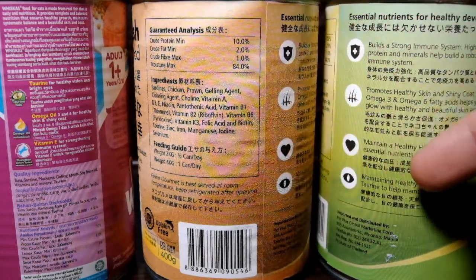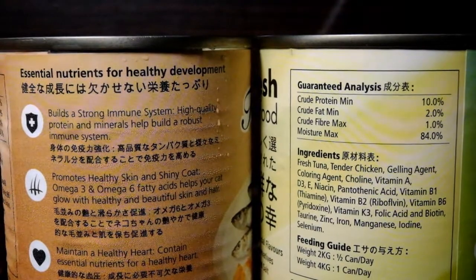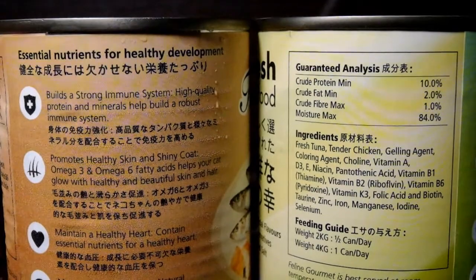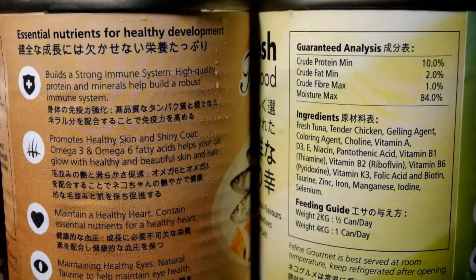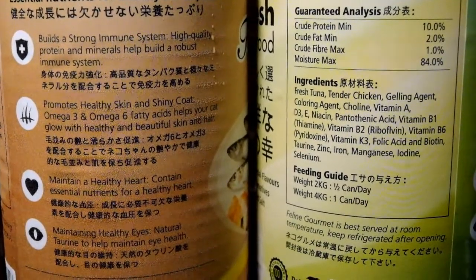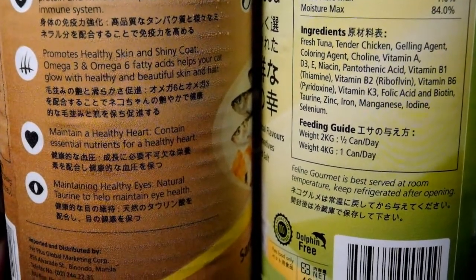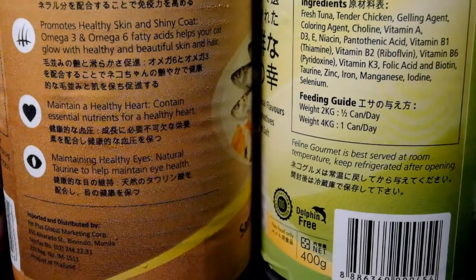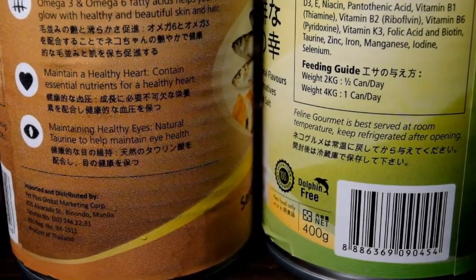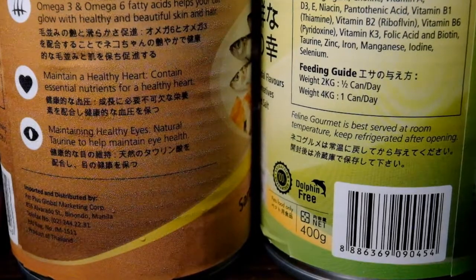Dito naman sa Pet Plus na brand. It says that this product has essential nutrients for healthy development. It builds a strong immune system with high quality protein and minerals. It promotes healthy skin and shiny coat with omega 3 and 6 fatty acids. It contains essential nutrients for a healthy heart, and natural taurine to help maintain eye health.